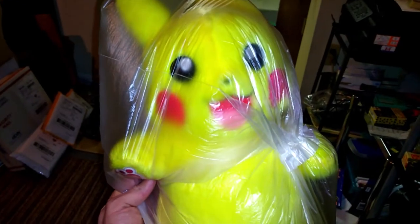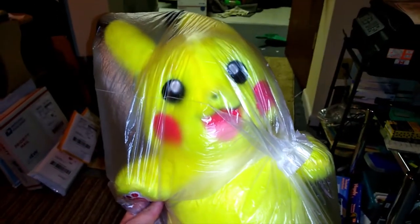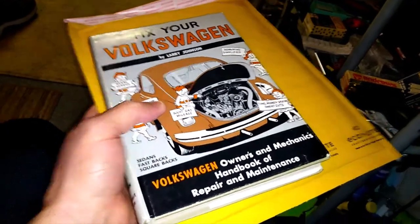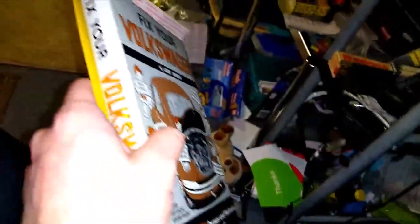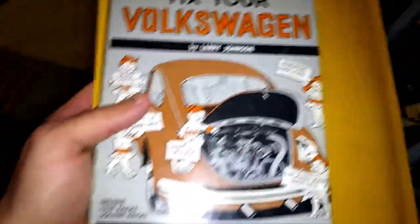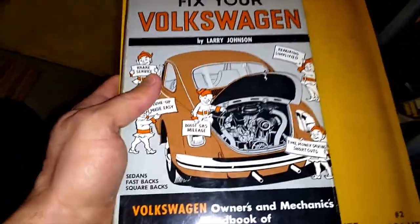Pikachu sold for $7 plus $9.90 shipping — they sent me an offer, I was like whatever. Another Pikachu sold for $6.30 and I gave them the nicer copy because they didn't lowball me, they just bought it. My other copy isn't as nice but it's the one I took pictures of.